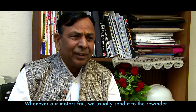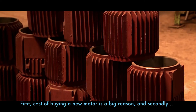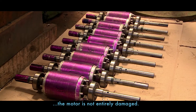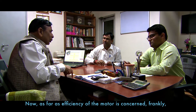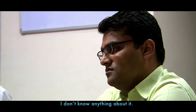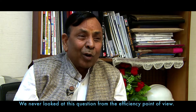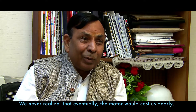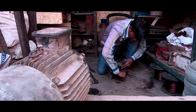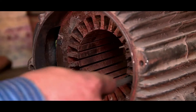When a motor fails, it is sent to a rewinder. The main reasons are cost — replacing a motor is expensive — and the tendency to simply continue using the motor in its existing state after rewinding. The rewinding process of motor is usually carried out by semi-skilled or unskilled people who, with each rewinding, do probably more harm to the motors than good.